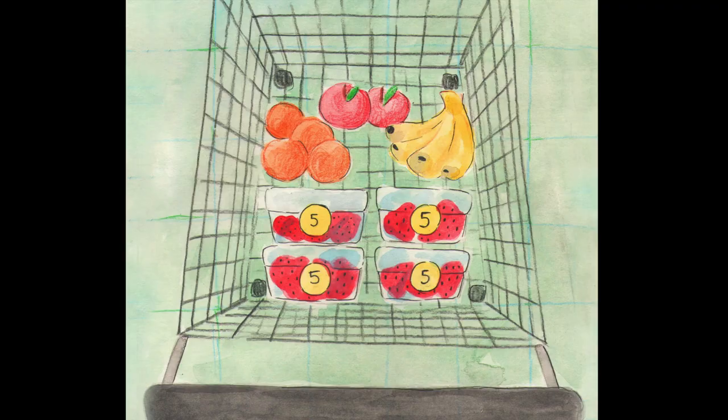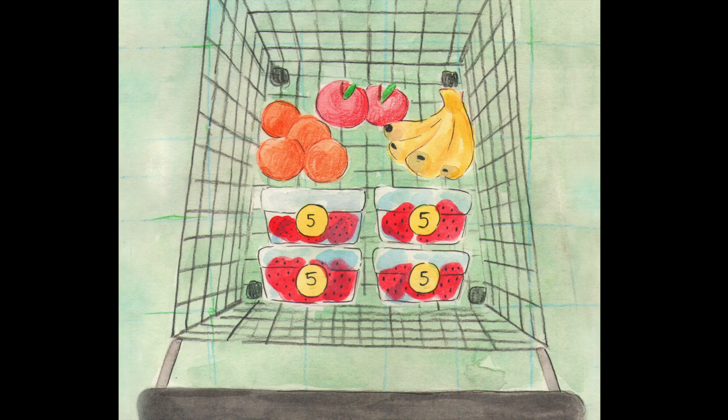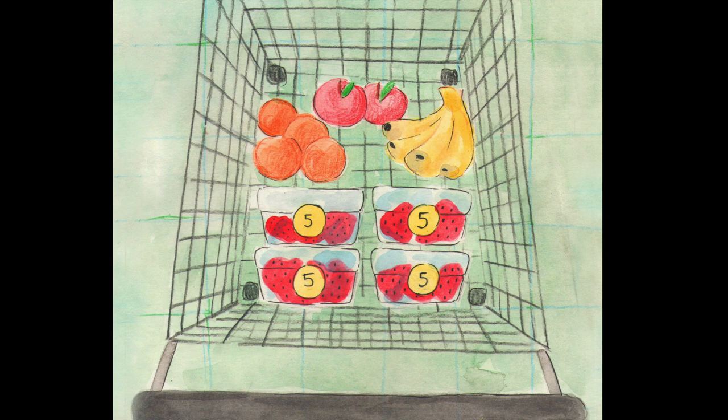She could count each berry one by one and find the total without doubt, but could she use another way to work the total out? Instead, she could count by fives and skip count all the packs: five, ten, fifteen, twenty. Twenty strawberries for snacks!